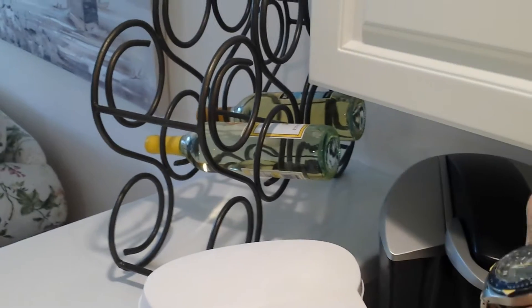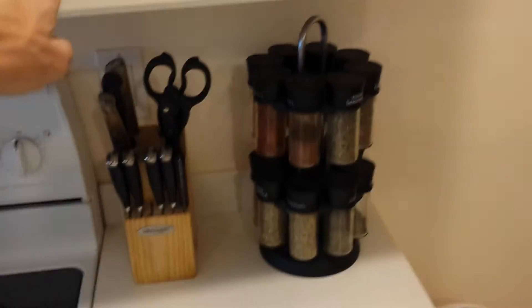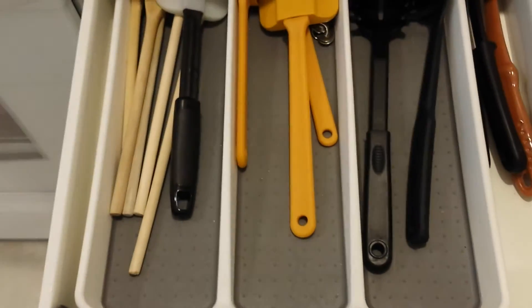We also have a toaster up here if you need to make toast. If you'd like to drink any of the wine in the rack, feel free to have that. On the upper right side of the stove we have salt, pepper, spices, as well as a spice rack and cutlery. Here we have some utensils, and underneath we have pots and pans.